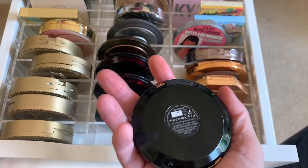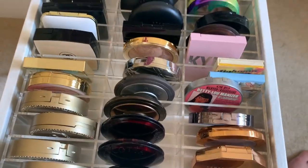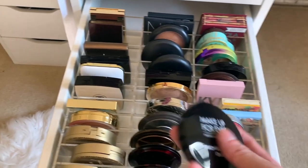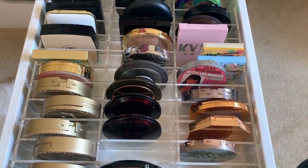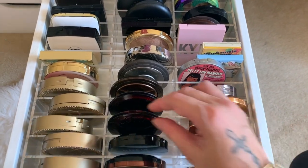Then I have these Makeup Forever bronzers. I have one — someone call the police, I have a case of the dropsies today! And then this is the Pro Sculpting Duo that has the bronzer and a gold highlighter on it. What was I thinking, trying to do this with one hand?